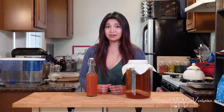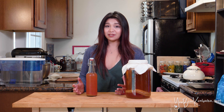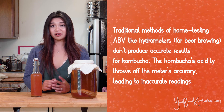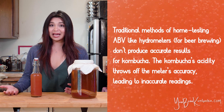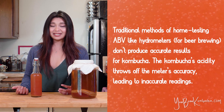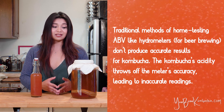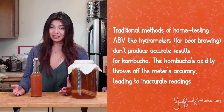I haven't been able to find a method that's easy, affordable, and accurate to test my kombucha's ABV at home. But if that changes, I'll be sure to update this video with more information. If you're really curious about how much ABV is in your kombucha, there are ways to outsource it and send it to a lab to get tested, though that takes a little bit of money. You should also know that ABV will fluctuate depending on the brew and depending on the bottle.